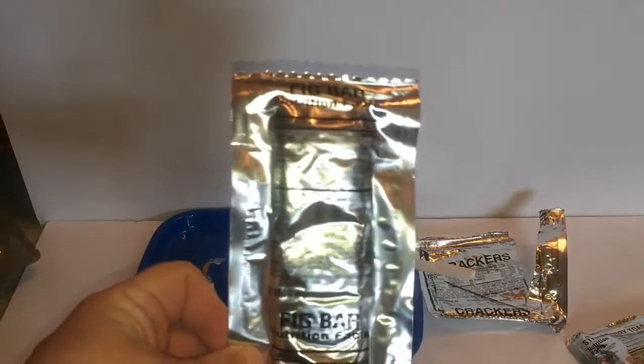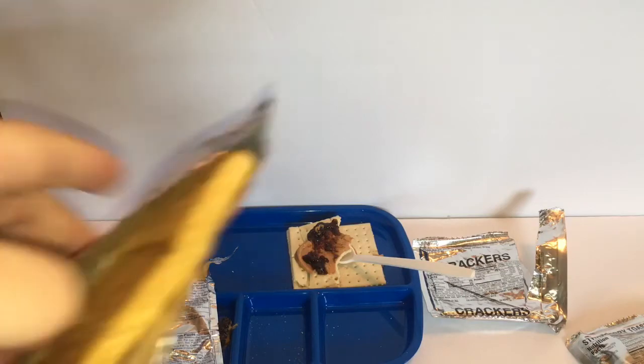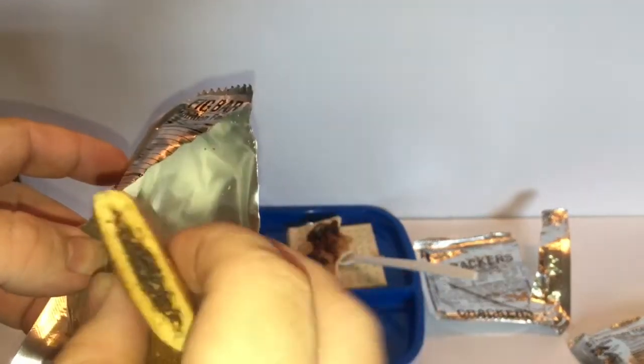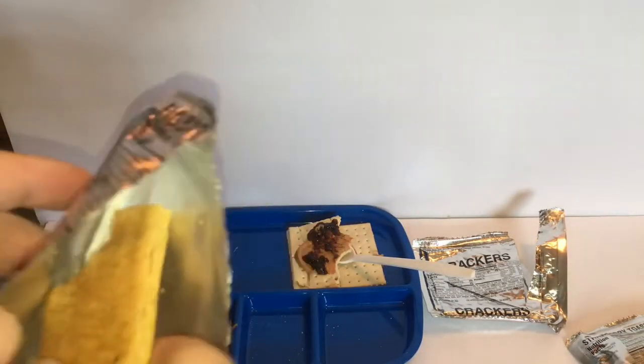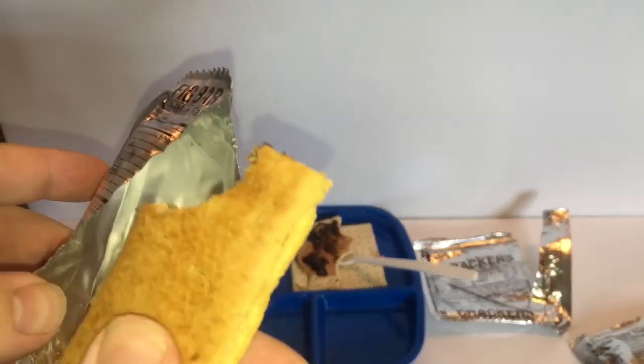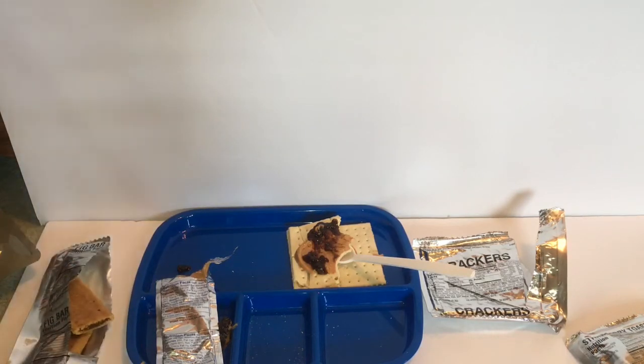Let's open up this fig bar. I've had these before — it is basically a giant Fig Newton, essentially. And that's still perfectly good. I mean, that is what it is — it's a giant Fig Newton. I'm not the biggest fan of them, but they're nice and doughy with a nice filling. If you've ever had a Fig Newton, you've basically had the MRE fig bars.